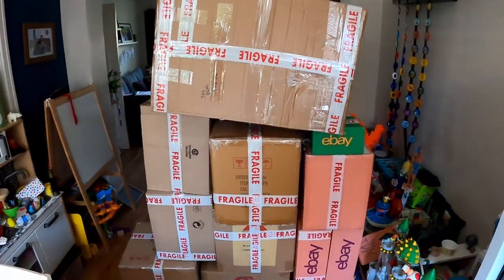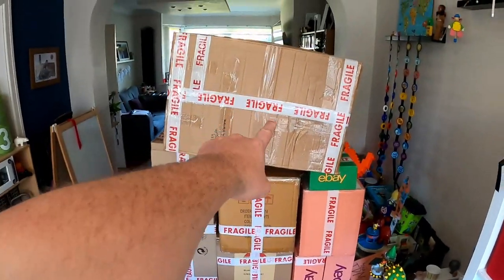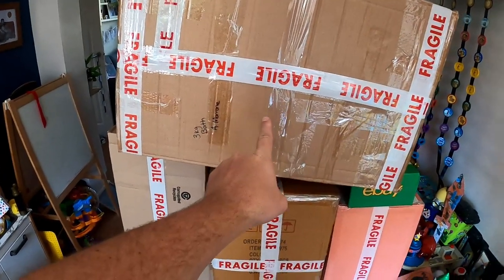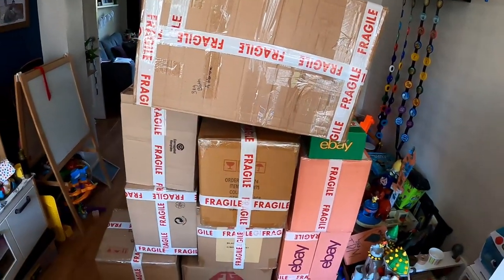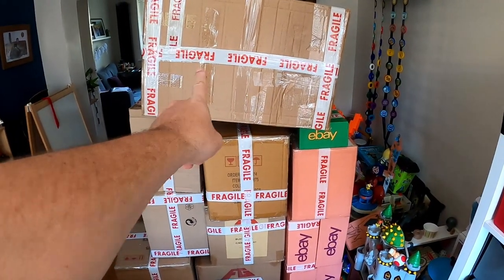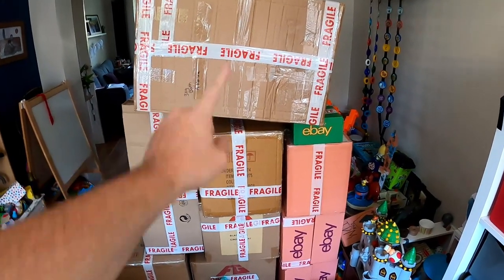A couple of hours later and that is everything packaged up — it did take a while but we did it. That's £76.50 in postage on all of this. That bath had to go Parcel Force because I couldn't get Hermes, so I've lost a couple of quid on postage, but I'm still making a decent profit — probably about £18 to £20 on that. I'll put on screen roughly how much money we're making overall. Thank you for watching — if you enjoyed the video please hit the like button and subscribe if you're not already.